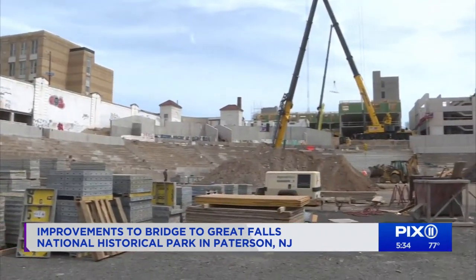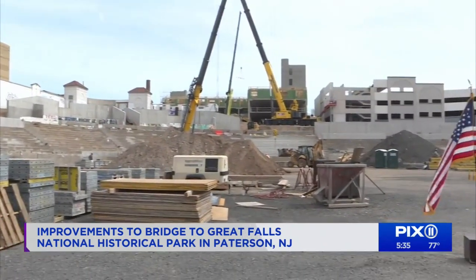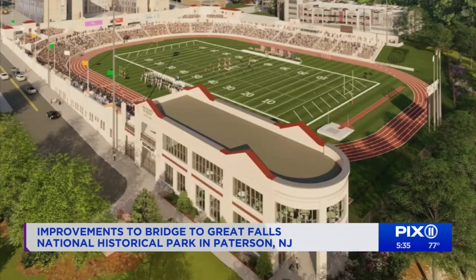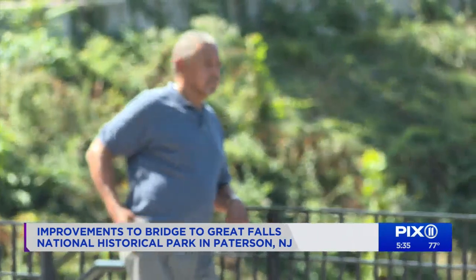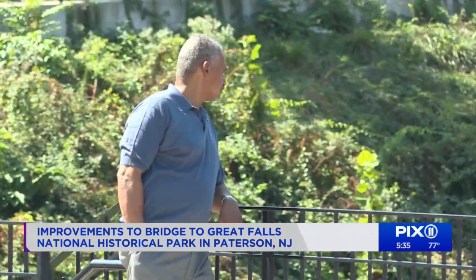Projects on both sides of the river, including the reconstruction of the iconic Hinchliffe Stadium and a state-of-the-art visitor center, are all fueling what officials say will become catalysts for Paterson's revitalization.